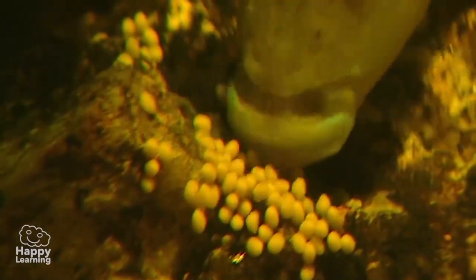Some fish are excellent fathers, like this one who protects his babies inside his mouth. He looks as if he's going to eat them, but he's actually protecting them. Look at that — isn't it amazing?